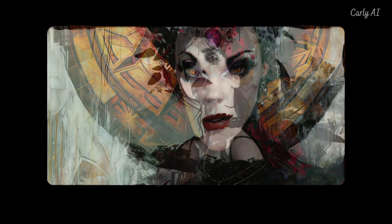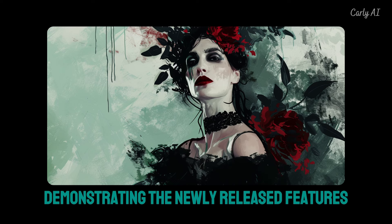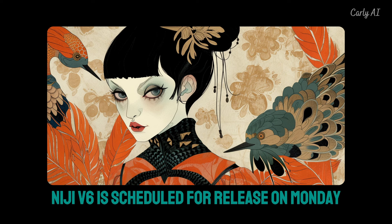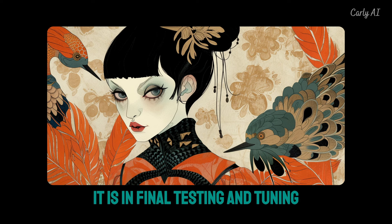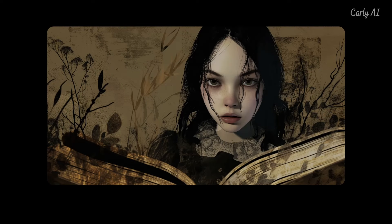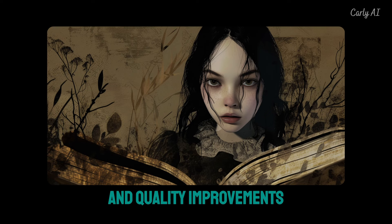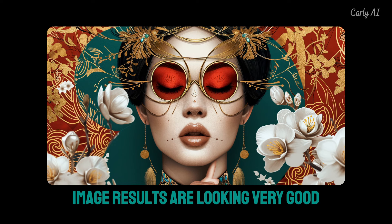A link to a video demonstrating the newly released features is in the description area. Niji V6 is scheduled for release on Monday, January 29th. It is in final testing and tuning, with remaining efforts focused on speed and quality improvements. David mentioned that the Niji V6 image results are looking very good.